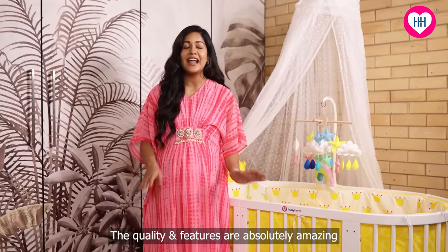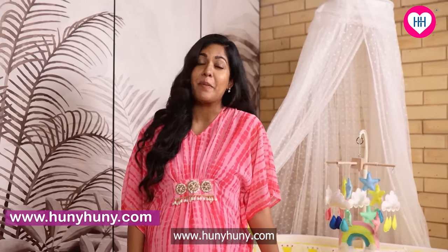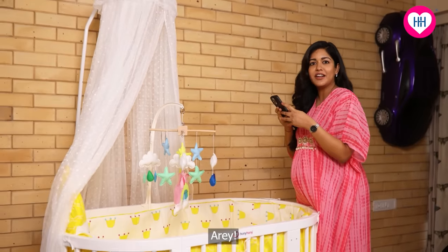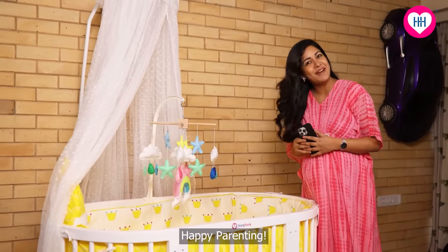The quality and features are absolutely amazing. If you guys want this cot too, then go and log on to their website, www.honeyhoney.com and follow them on Instagram. What are you waiting for? Go and shop now. Meanwhile, I am going to show this cot to Vatsal. Happy Parenting!